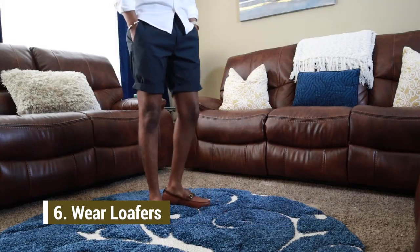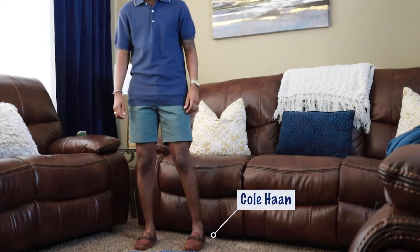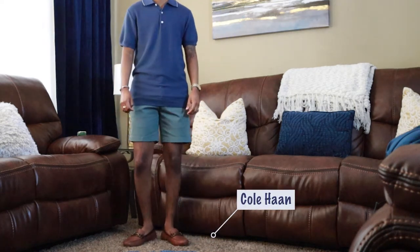Coming in at number six is to wear more loafers. I'm a huge proponent of loafers — a great way to elevate your look this summer. They're a great shoe in general and a great way to take a casual look and elevate it. I think you should opt for a tan or cognac color loafer, as those two colors are going to be the most versatile. So the next time you think about stepping out, instead of grabbing those sneakers, grab the loafers.